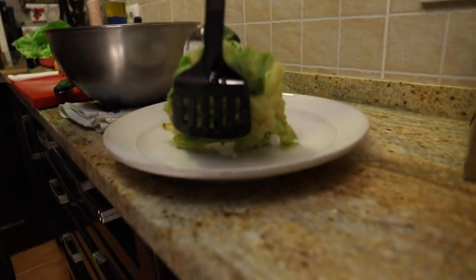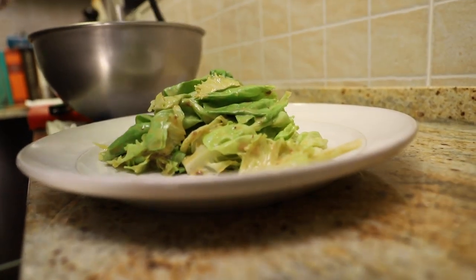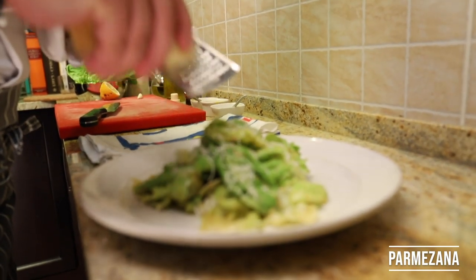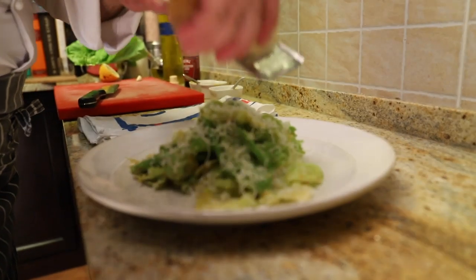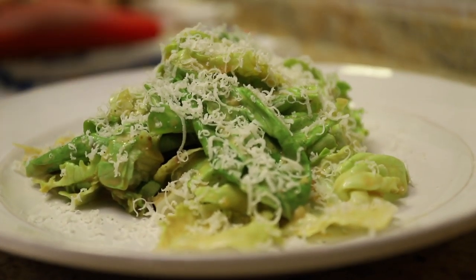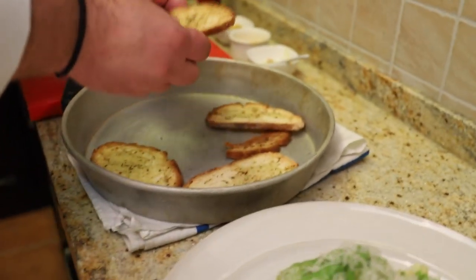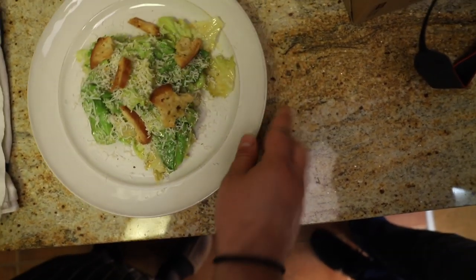Salatu ćemo servirati na tanjir. Preko nje ćemo narendati parmezan — možete ga dodati po želji i u dressing ako volite. I to bude ovako. Hleba koji smo pekli prije — bezglutenski, od četiri dana — uzeo sam, ostalo mi je malo, pa sam prepekao još malo u rerni, namazao sam blago maslinovim uljem i dodao malo origana i bijelog luka. I ovo je u principu jedina i originalna Caesar salata.